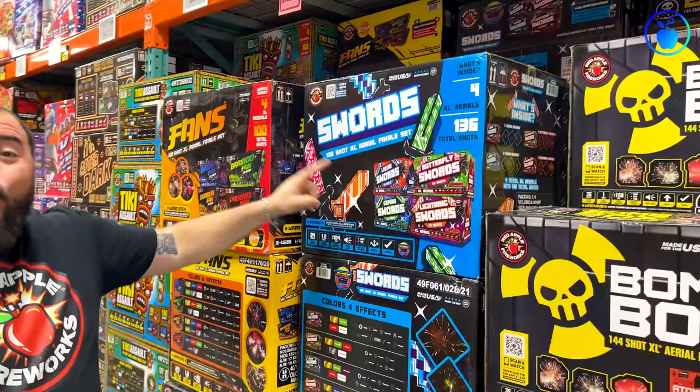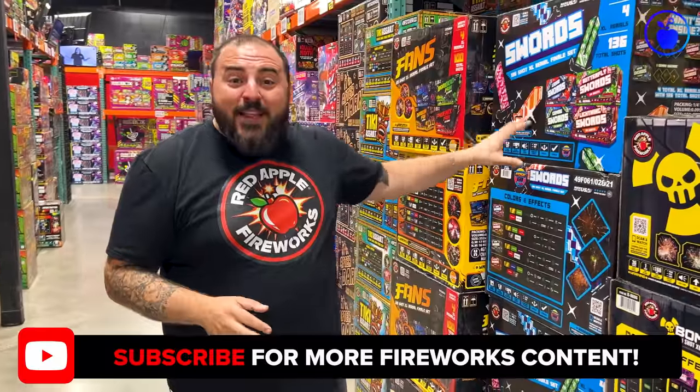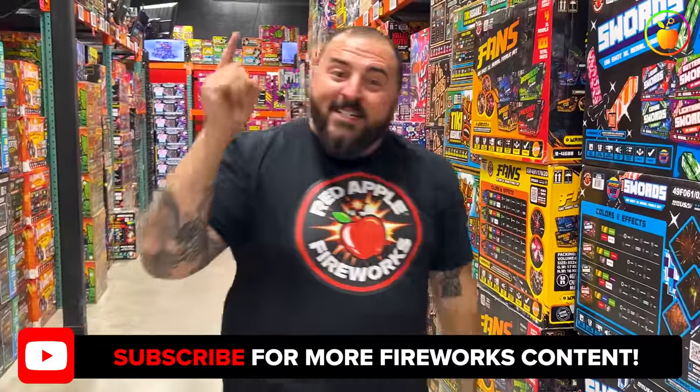We've reached number one and I'm capping off this top 10 loudest fireworks with this incredibly amazing, totally awesome, ridiculously loud Swords 136-Shot XL Aerial finale set. Not only does this set of four XL aerials have almost every color and every effect you could ever want in a firework, but when you light all four of them together, if there's anybody else lighting fireworks around you, they are going to stop shooting fireworks, walk over to you politely, and apologize for even attempting to out-shoot you because of how incredibly loud and beautiful and sky-filling this Swords finale set is. But enough talk, more booms — check it out.